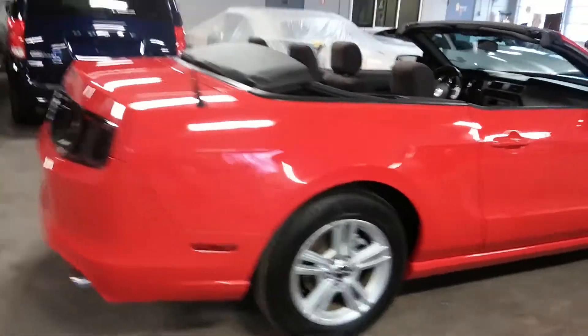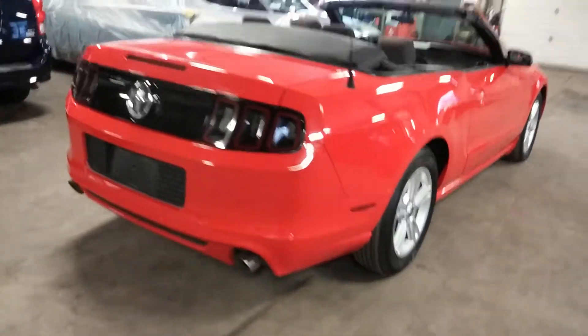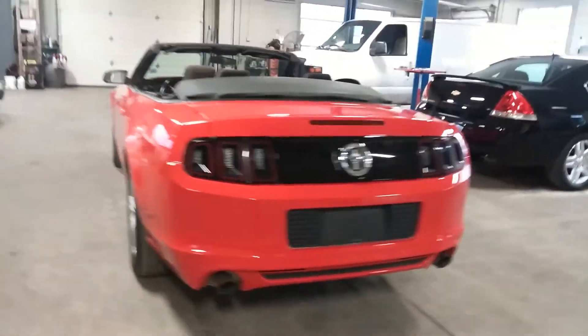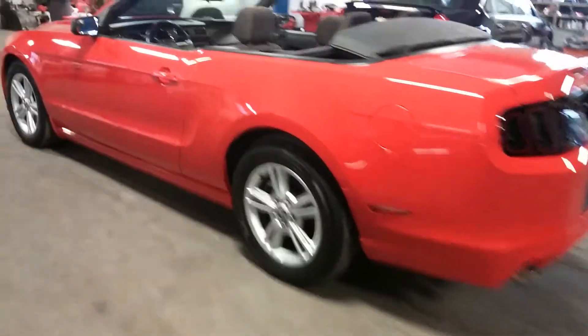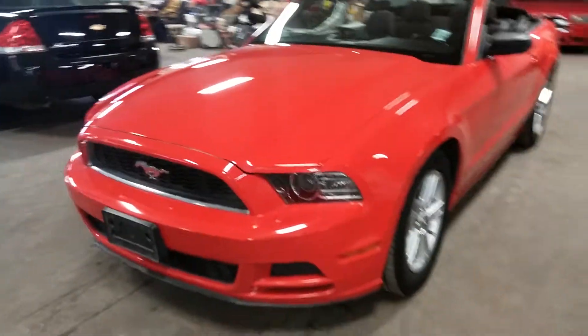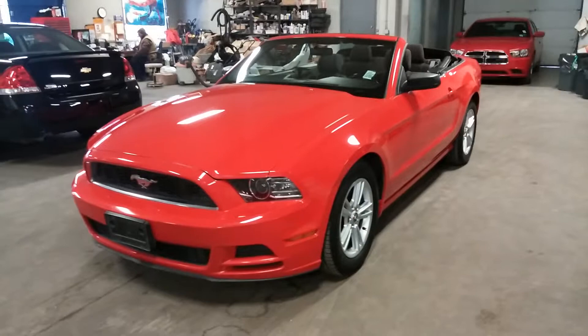V6 with alloy rims, cloth black interior, red outside, soft top color black, premium sound system, steering wheel controls, only 66,000 miles — super nice. And best of all, minimum damage on the body and I'll show you all that stuff real quick.